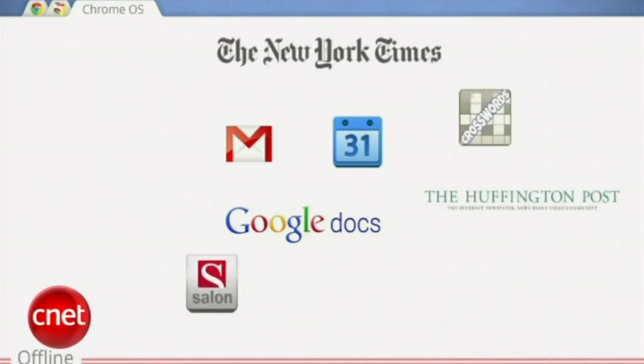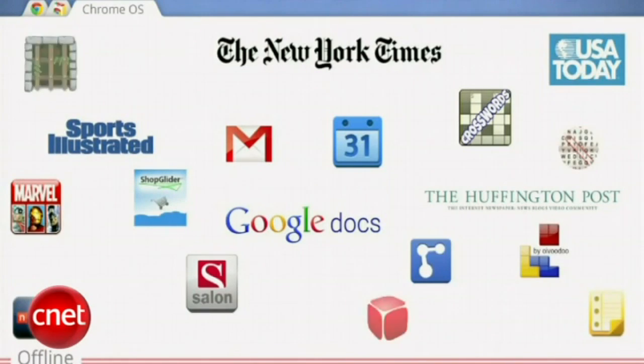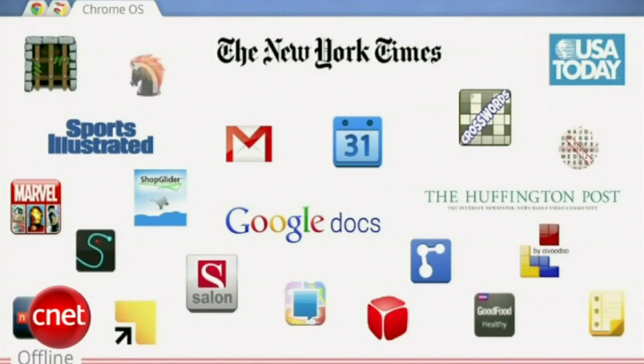Already today, there are hundreds of applications on the Chrome Web Store which work offline — New York Times, USA Today, Huffington Post, Post Illustrated. They work seamlessly offline, and almost all the games use packaged resources and they work offline in the browser today in the Chrome Web Store. Angry Birds, which you saw earlier, works offline as well. We also realize it's a very connected world, which is why we have broadened seamless connectivity with built-in 3G as well.